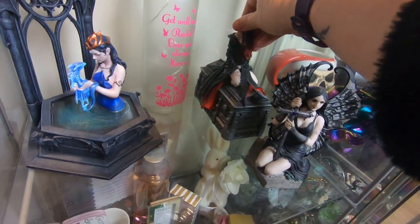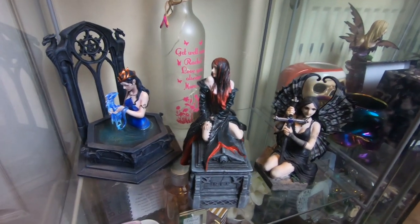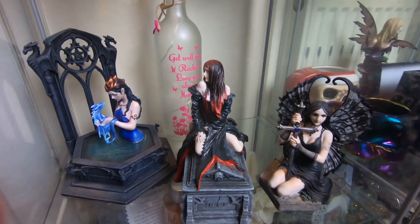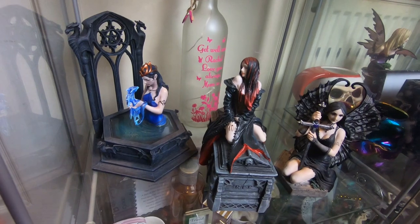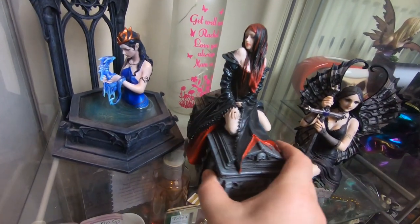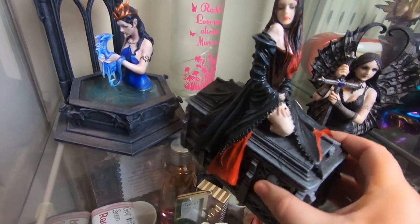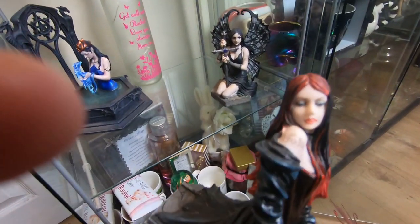This one at the back is so immaculate. I really do look after my fairies — they are everything to me, especially my Anne Stokes ones more than anything. This one here — await the night. So obviously she's a vampiress, she's sat on this coffin-like box. Very very heavy.